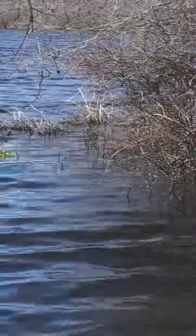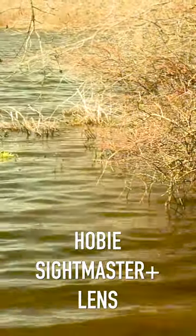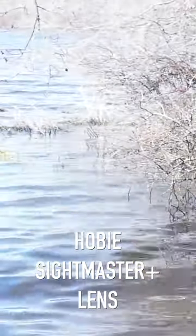For these situations, I highly recommend our Hobie Sightmaster Plus lenses. The yellow tint together with the beautiful gold mirror gives you outstanding contrast and visibility in those low light conditions.